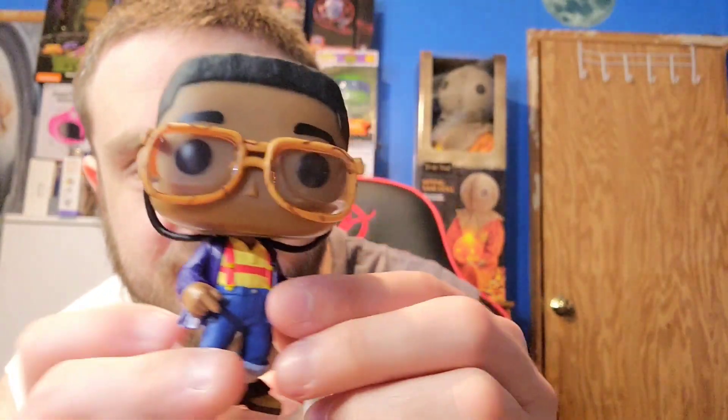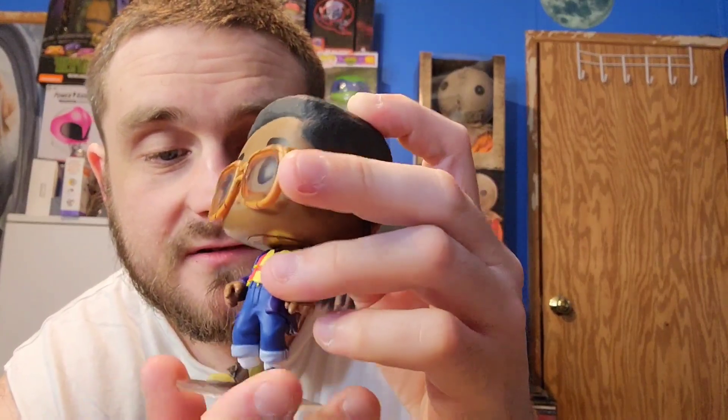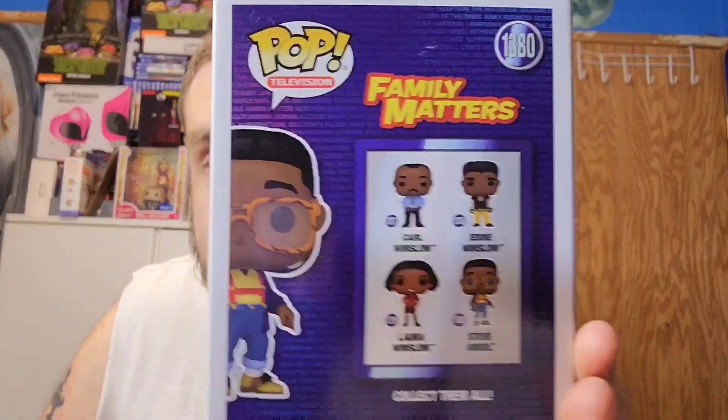Look at the details on this — this is cool as hell. I wish they had little voices in all the Funko Pops; they'd probably cost more if they did that, but I do like Steve Urkel — he's funny as hell. They might do other characters from Family Matters, but I'm just shocked they've never done Harriet. All four Funko Pops are right here.